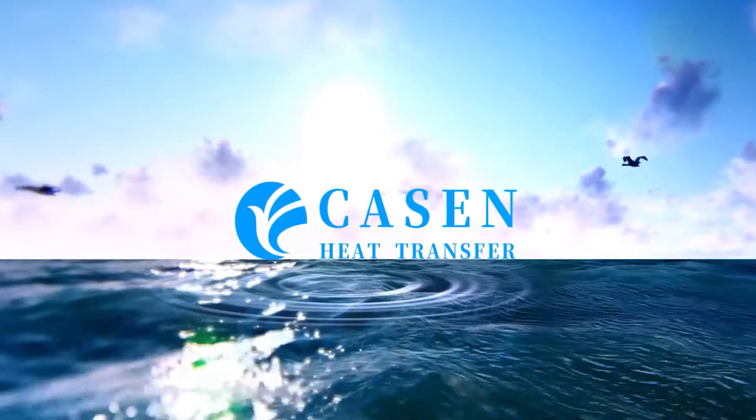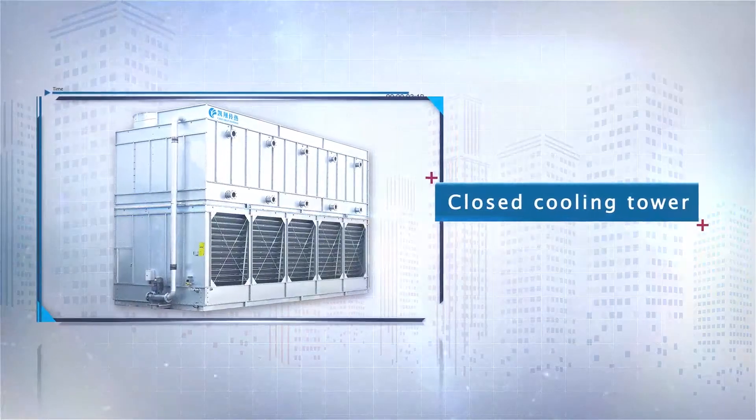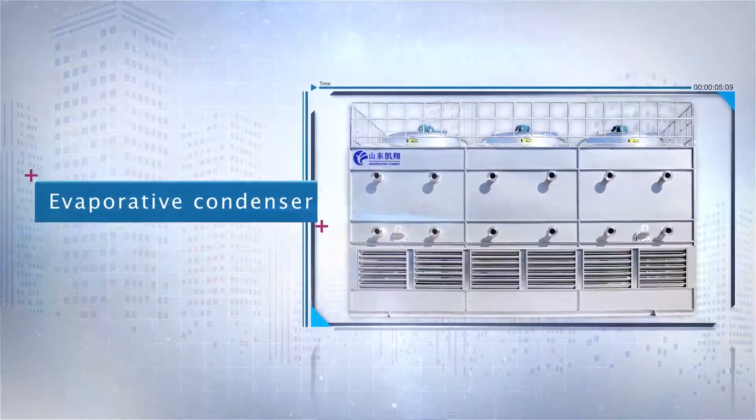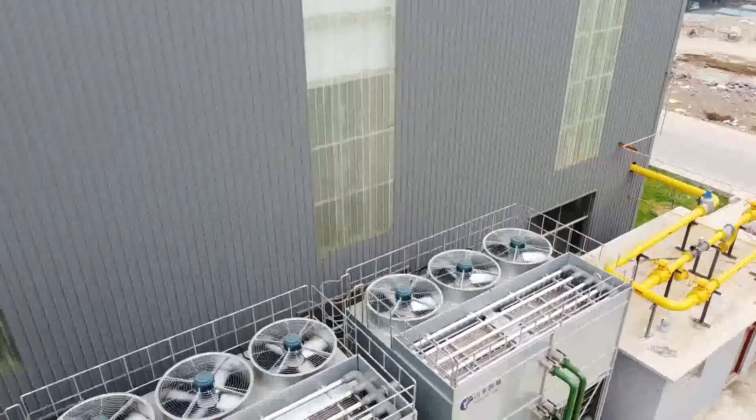Welcome to Shandong Kasson Heat Transfer. We are a professional manufacturer of cooling towers, evaporative condensers, and air-cooled heat exchanger equipment, with over 12 years of experience in the cooling and refrigeration field.